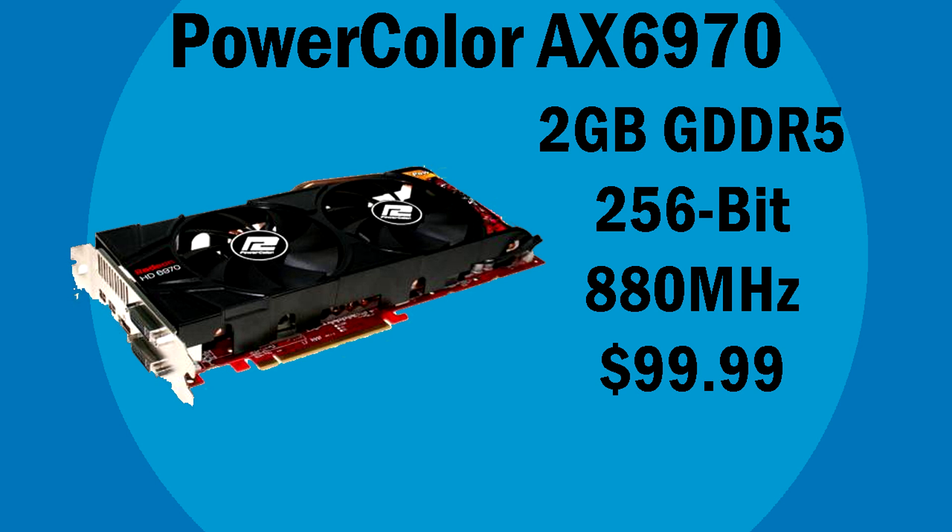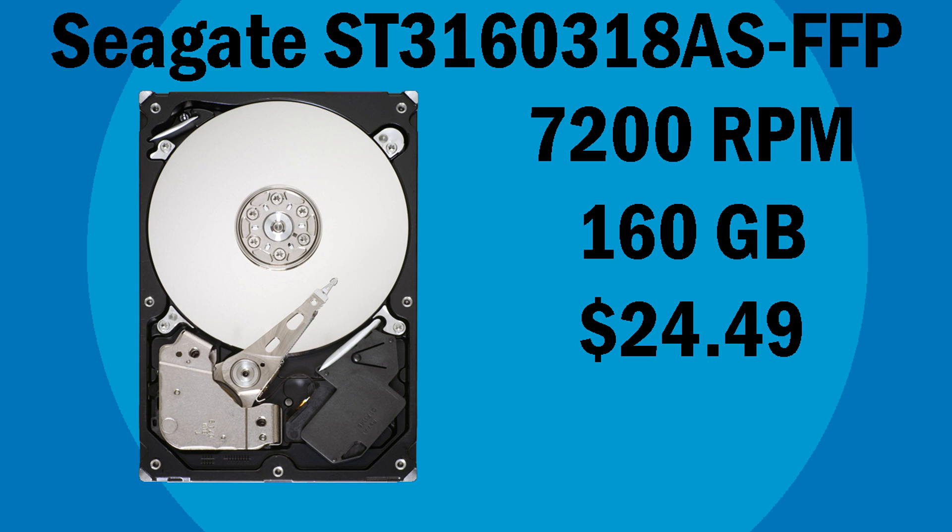The CPU and GPU are balanced and will work well together. We're going to be using a really cheap hard drive. It runs at a speed of 7,000 RPM, which is great. It's only 160GB and it's $25, which works well for our budget. You will probably need to upgrade the hard drive in the future because it's only 160GB, but we needed a cheap hard drive for the system so we had to make the sacrifice.